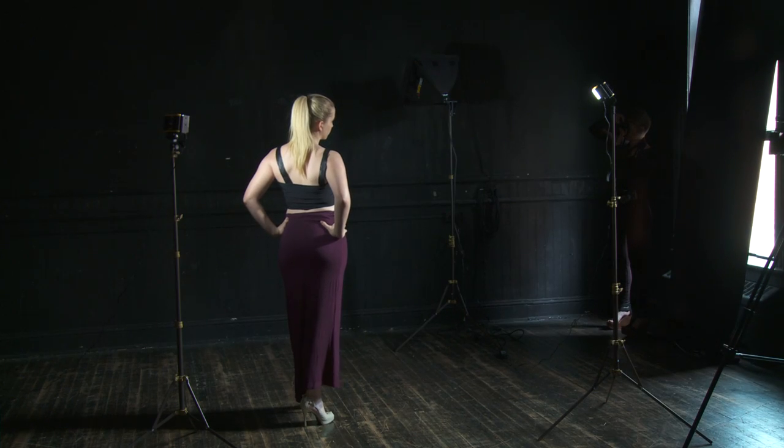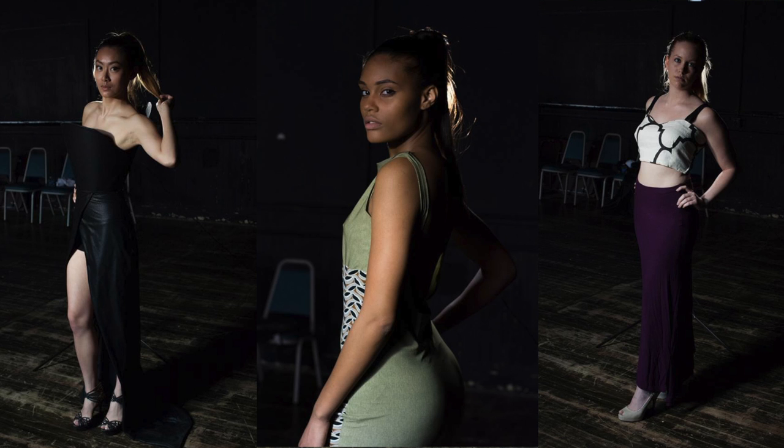Our models come from all over Virginia Tech campus — not professional models, but by the end of the whole training process they look like professional models, and we're so proud.